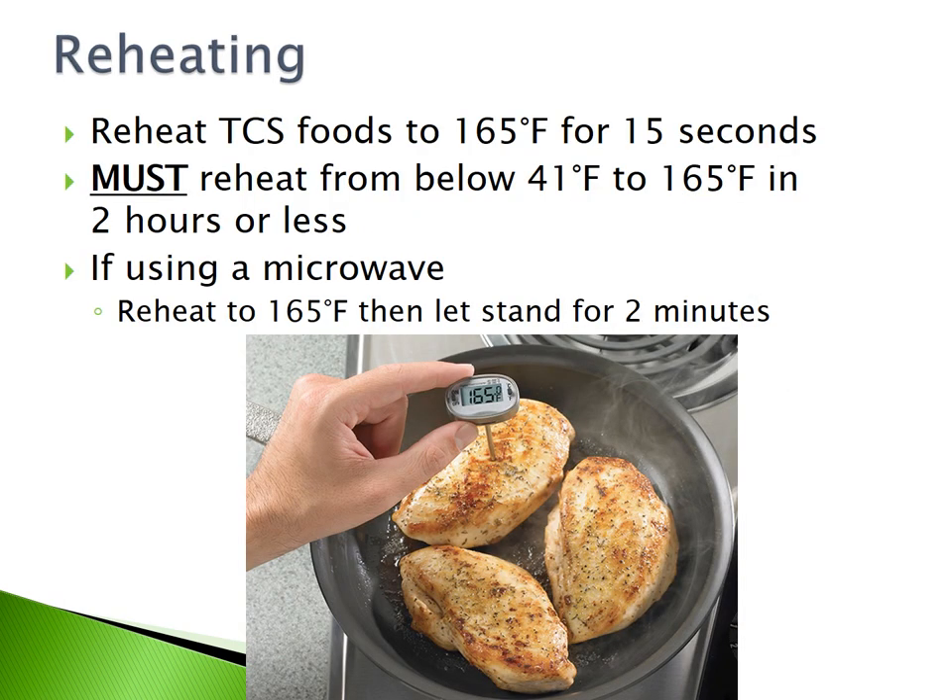Reheating. Reheat TCS foods to 165 degrees Fahrenheit for 15 seconds. You must reheat them from below 41 degrees Fahrenheit to 165 degrees Fahrenheit in two hours or less. If you are using a microwave to reheat, reheat to 165 degrees Fahrenheit then let the food stand for two minutes.